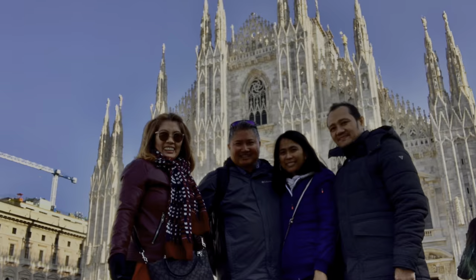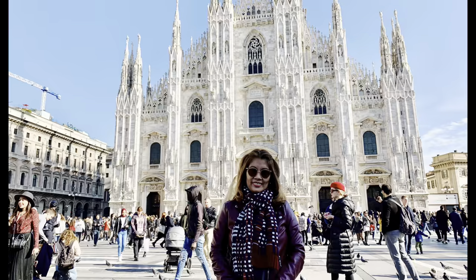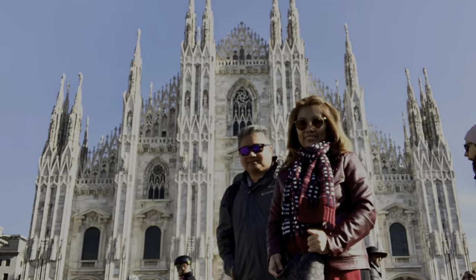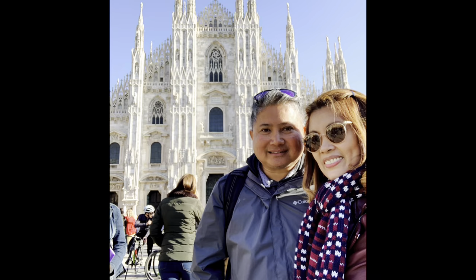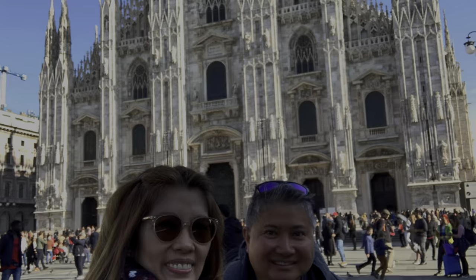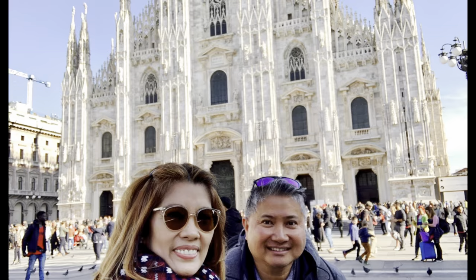Milan Cathedral, or Duomo di Milano, or Metropolitan Cathedral Basilica of the Nativity of St. Mary, is the Cathedral Church of Milan, Lombardy, Italy. Dedicated to the Nativity of St. Mary, it is the seat of the Archbishop of Milan, currently Archbishop Mario Del Pini. The cathedral took nearly six centuries to complete — construction began in year 1386 and the final details were completed in year 1965. It is the largest church in the Italian Republic.